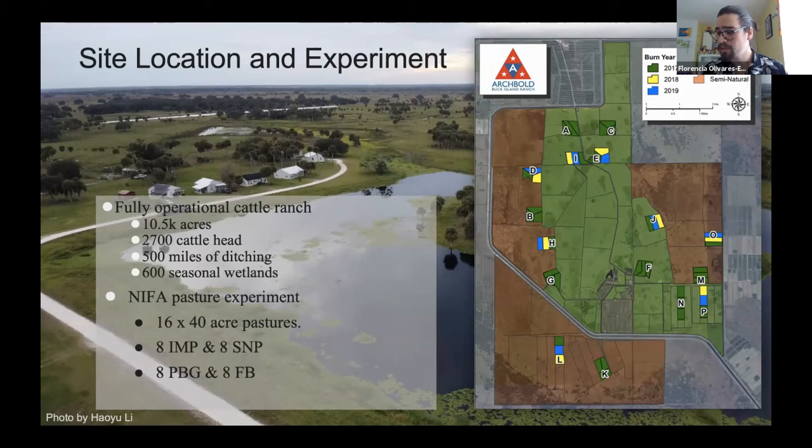On the map, the area shaded in green is the improved sector and the area shaded in red is the semi-native sector. Within each shaded area there are eight pastures, each 40 acres — 16 overall, eight improved and eight semi-native. Within those eight in each type, we also have different fire treatments. Some pastures are fully shaded in green indicating a 2017 burn year, whereas others show 2017, 2018, and 2019 burn sectors, spread throughout the ranch so treatments behave very differently.